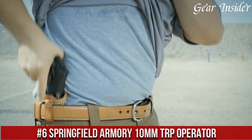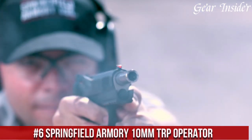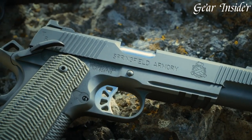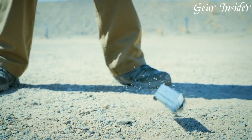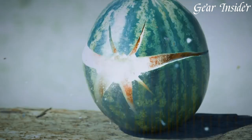Number 6: Springfield Armoury 10mm Tarp Operator is a top-of-the-line handgun designed for serious shooters who demand the best. With a forged steel frame and slide, this pistol is built to last and withstand even the toughest conditions. The 5-inch barrel is match-grade and features a fully supported ramp for enhanced accuracy.